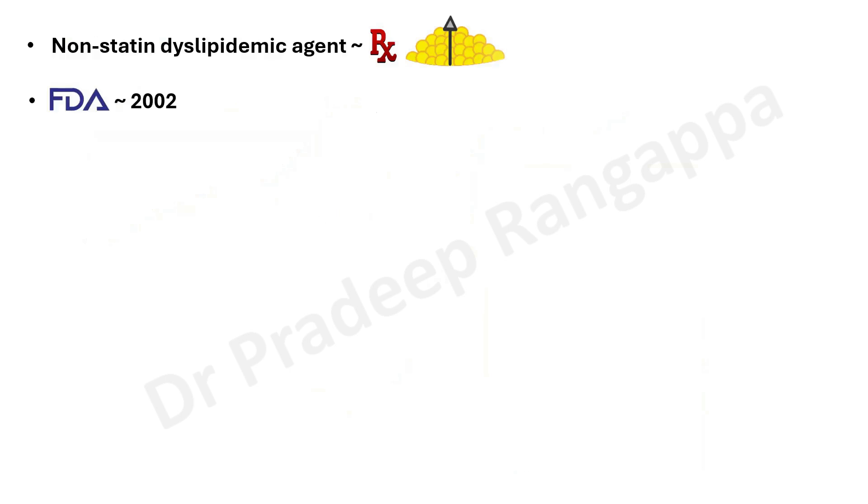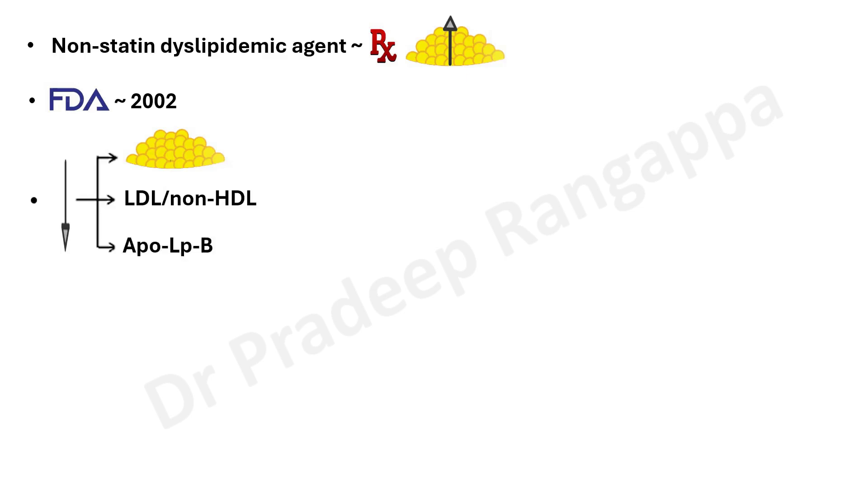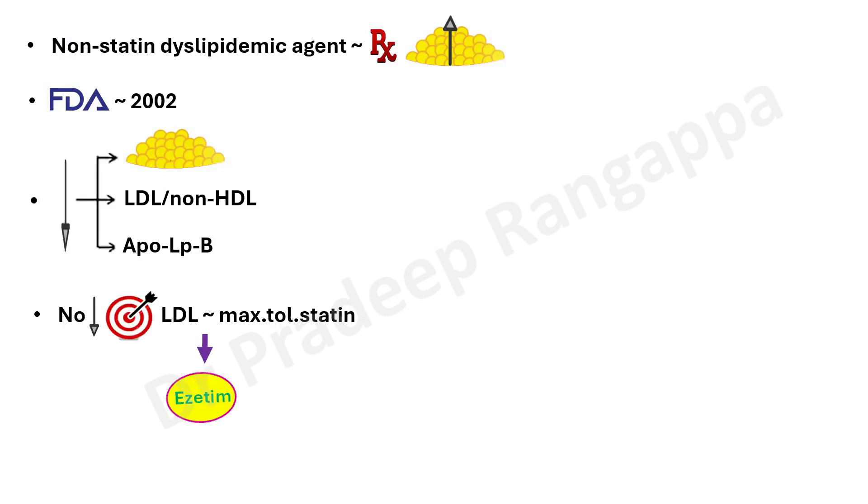This drug is not very old — it was approved by the FDA in 2002. It is meant to reduce total cholesterol, LDL, and non-HDL components of cholesterol. It also reduces apolipoprotein B. If there is no reduction of target LDL with maximum tolerated statin in patients with ACS or any other patient, ezetimibe has to be considered. It can be used for both primary and secondary prevention. Where statins alone are not able to bring levels to target, ezetimibe is something to consider — this is suggested in both European and American cardiology guidelines.